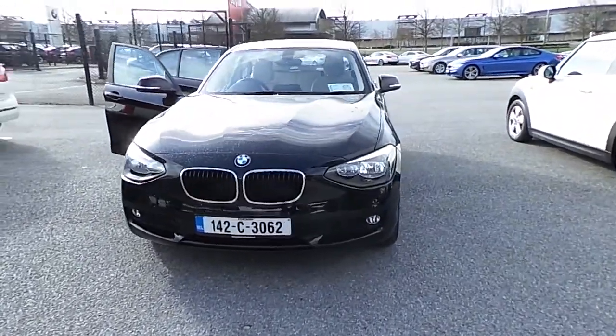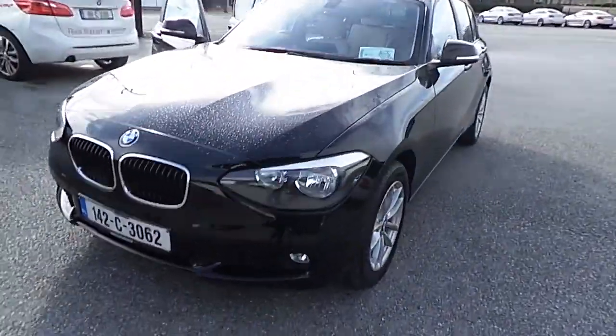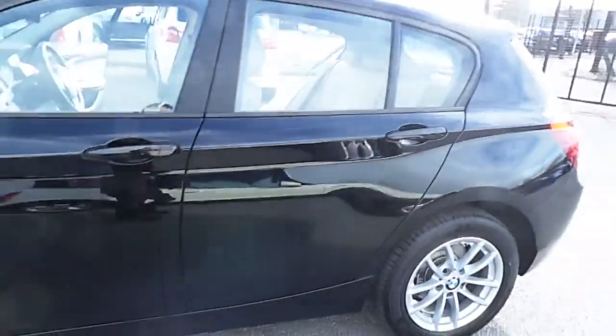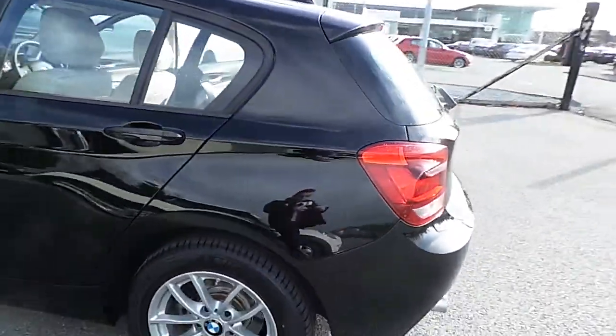Hello, I'm John McCary's BMW in Eastgate, Little Island Cork. Here we have our premium selection 2014 BMW 116D SE. This car is finished in jet black.